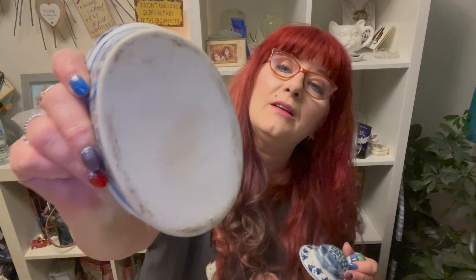Then we went to one last stall and I got this duck on a nest - it's ceramic, in good condition, no chips or cracks. It's blue and white. There's no maker's mark on the bottom. I just thought it was cute - it needs to be cleaned up, she's a little dusty and dirty, she's been living a hard life.